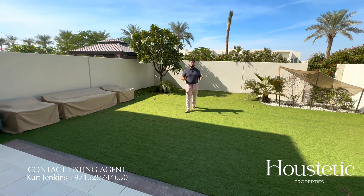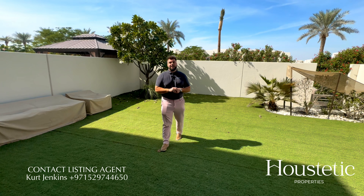I'm Kurt from Halsteadic Properties and if you'd like to find out more information about this property, please contact me on the details provided.